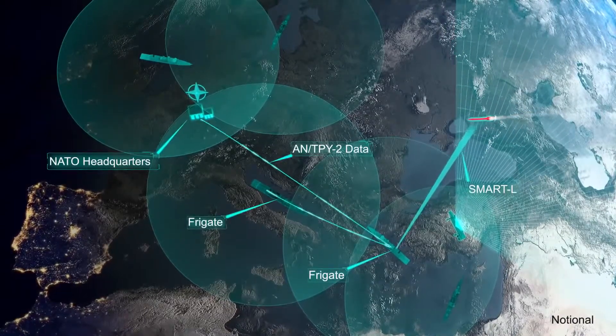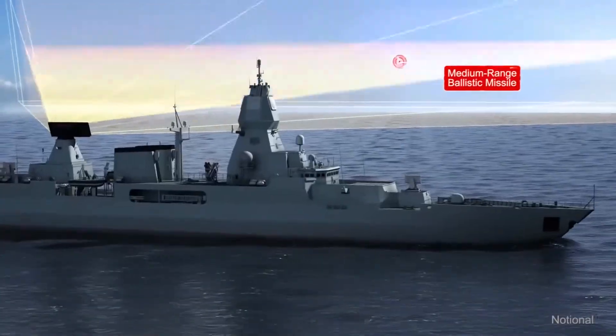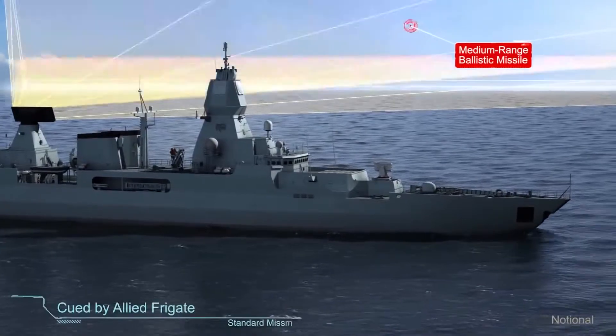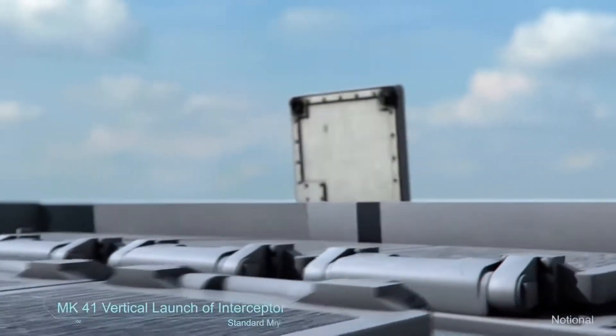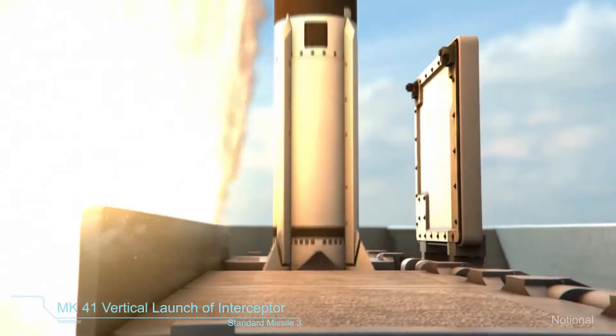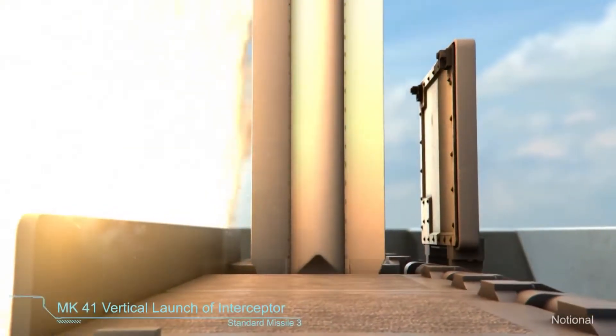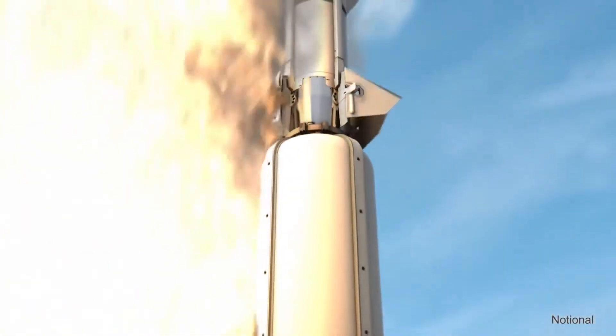The frigate passes threat data to a German frigate in the Adriatic Sea that is optimally positioned for engagement. The German frigate launches Standard Missile 3 in response. Launching on the remote queue provided by the Netherlands frigate extends the engagement range, expands the battle space, and allows earlier elimination of the threat.